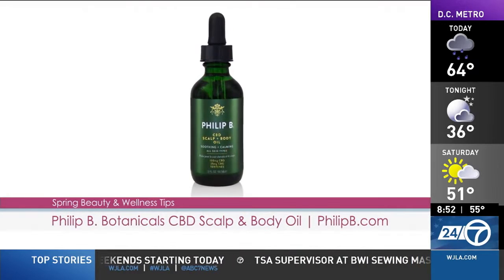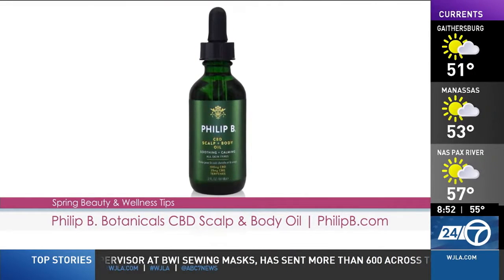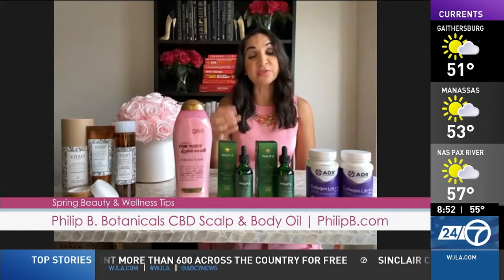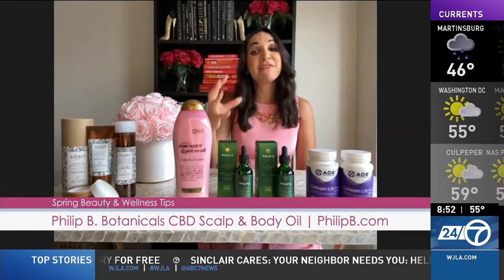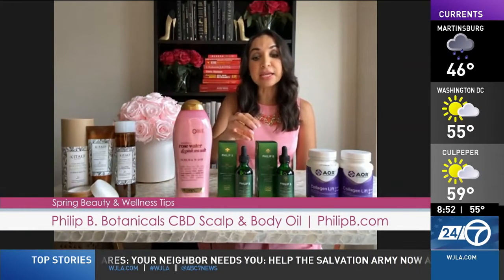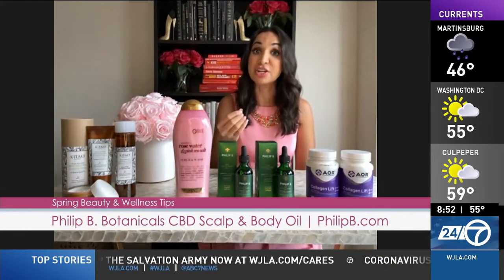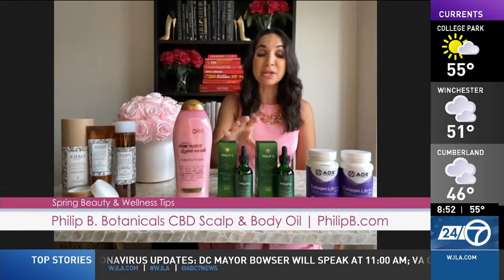CBD is another big trend right now, and it is so great for your scalp and skin. Phillip B CBD Scalp and Body Oil is a powerful combination of CBD, CBG, and terpenes from plant essential oils. It helps soothe and calm your skin — fast absorbing, reduces the look of redness and irritation. Research also suggests that CBD helps with skin inflammation and conditions like psoriasis and eczema. Get it at phillipb.com.